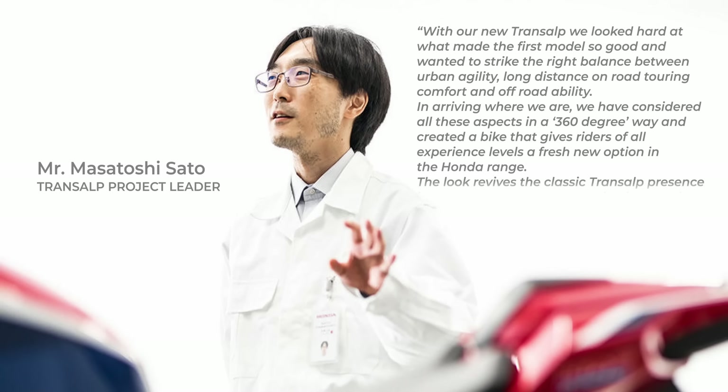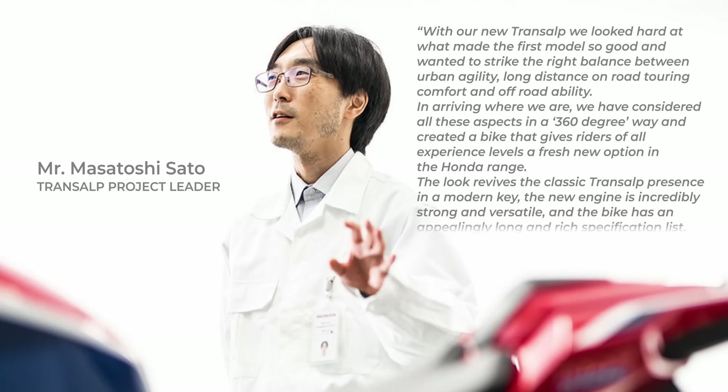The look revives the classic Transalp presence in a modern key. The new engine is incredibly strong and versatile, and the bike has an appealing long and rich specification list, around town or around the world. Our Transalp is ready. Now that sounds very promising, and I did go on to find these other little nuggets.